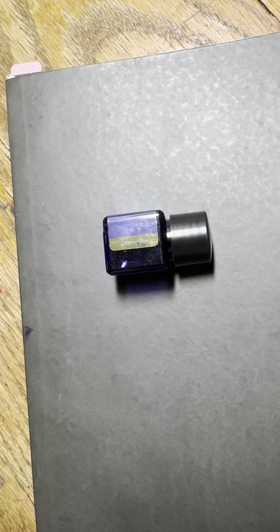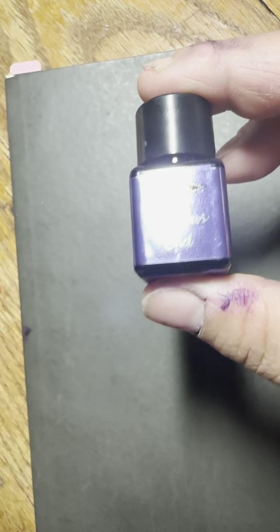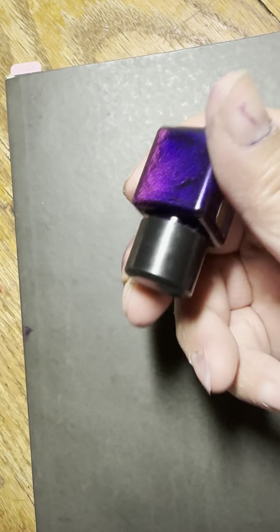They also just came out last year with a new type called Star Bright, and I have not tried that in a pen. There wasn't a purple one in that, thank goodness. But it is a super duper shimmer ink, so I might try that at some point. Today's ink is Rainbow's End — it was one of the earlier ones that was purple, I can't remember exactly when, but I know I liked it.